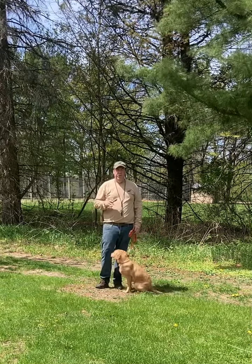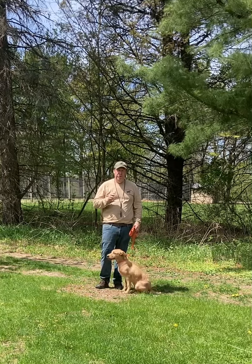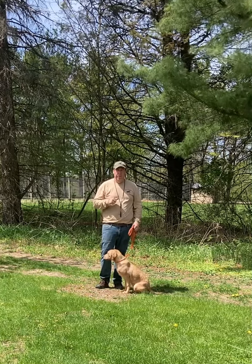So now we've completed our circle memory, and I'm going to line Duke to send him through the woods — straight through the woods for the bumper, and then straight back.